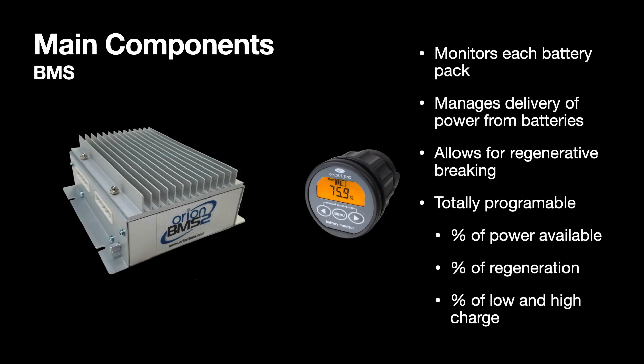We're running the Orion 2 BMS, which has proven to be an excellent piece of equipment, even though I'm struggling to understand all of the faults that I'm still running into. These are not catastrophic faults, but little things that the BMS is telling me could be improved on. I'm fairly new at this and I'm learning as I go.